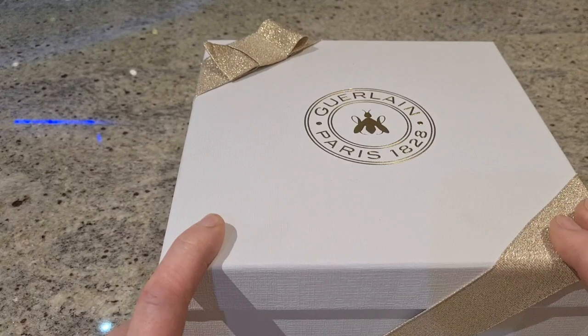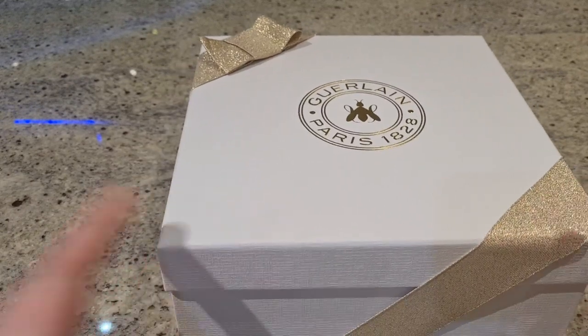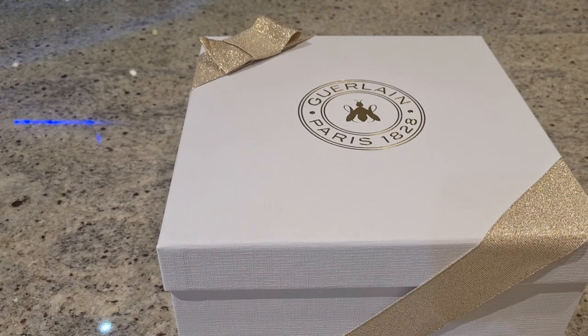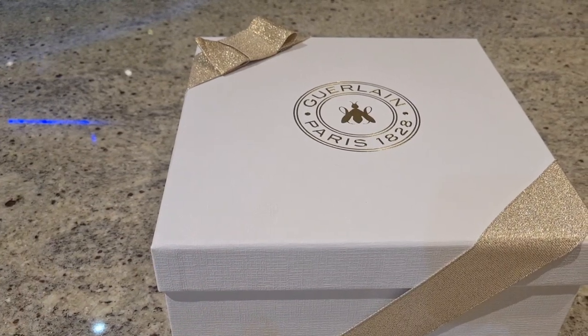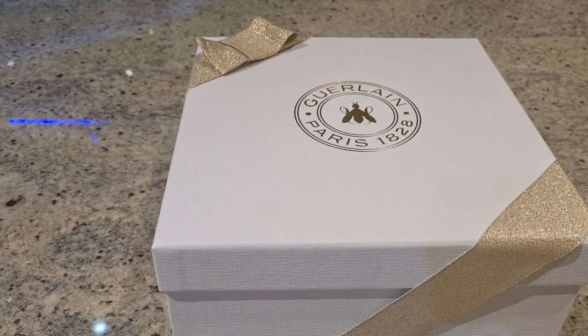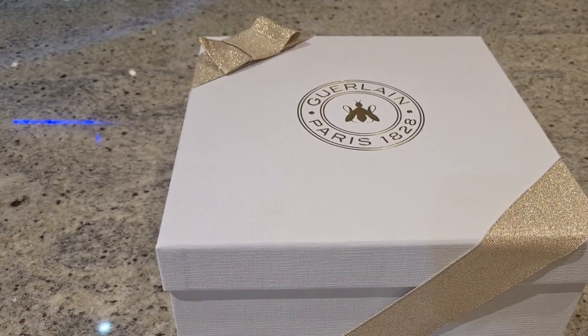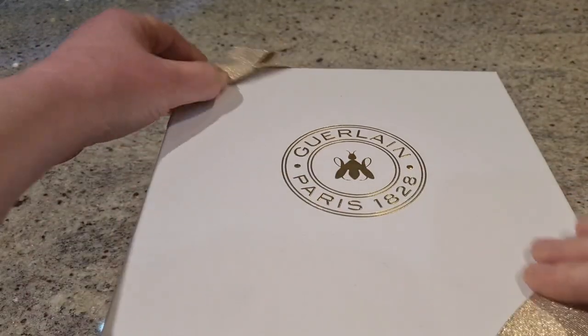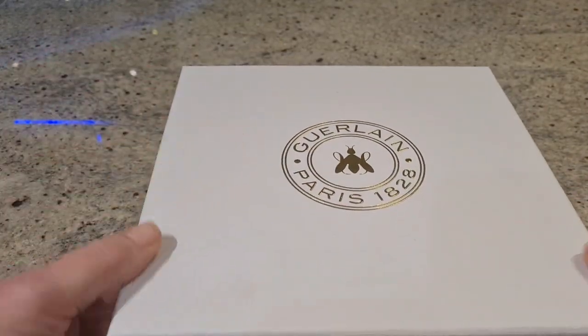Both Guerlain and Dior have this very luxurious approach to presentation — it doesn't matter how small the item you buy, it will always be the same, regardless of whether you spend 20 pounds or 200. So it's a very fancy, luxurious packaging, of course with the beautiful Guerlain emblem bee. Let's open this up.